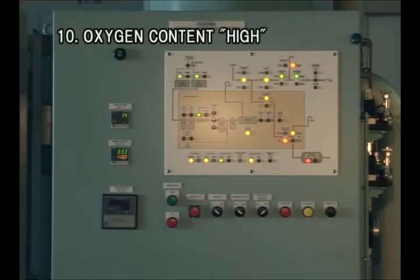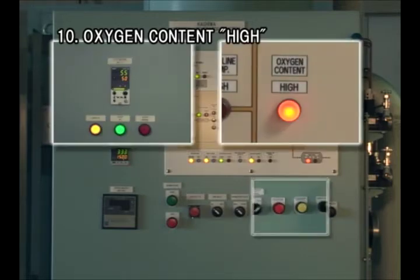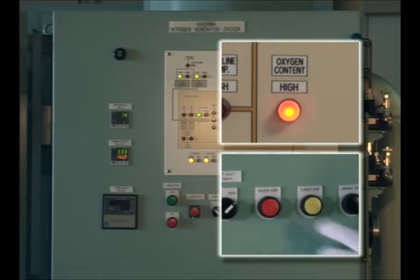When oxygen content cannot be lowered to a prescribed level, an alarm is given. The system stops supplying nitrogen gas to the tank, but keeps running.